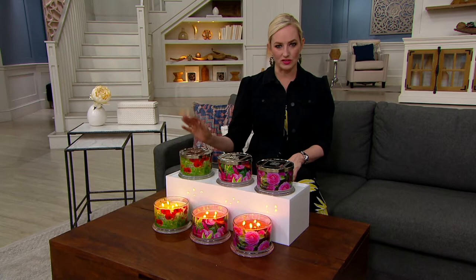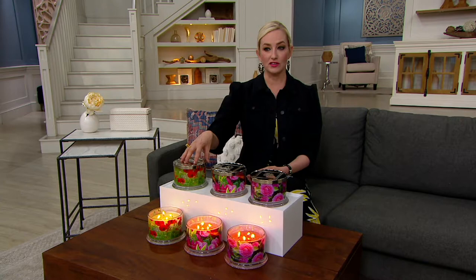You're getting a set of two 18-ounce candles. They have four wicks. They burn about 55 hours each. You're getting a set of two, with a choice of three amazing scents.